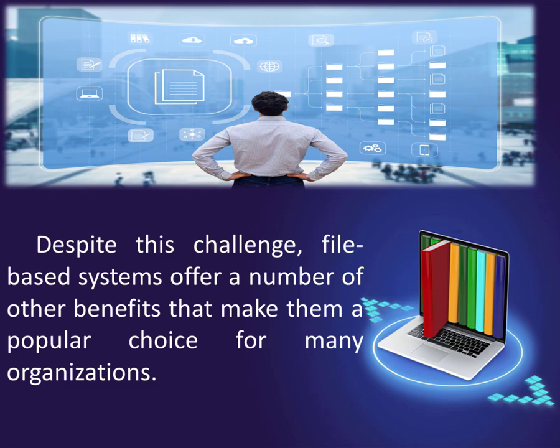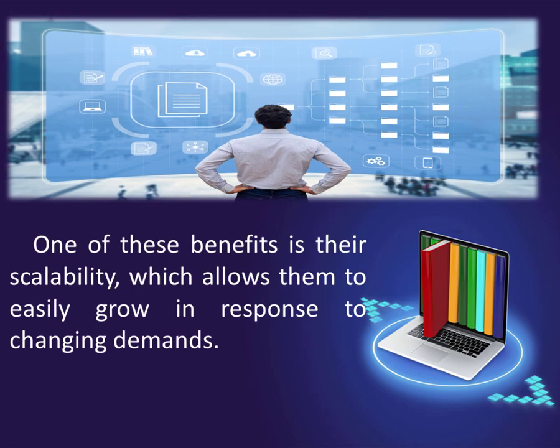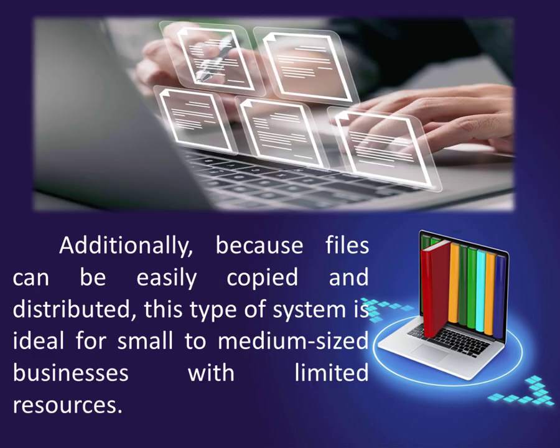Despite this challenge, file-based systems offer a number of other benefits that make them a popular choice for many organizations. One of these benefits is their scalability, which allows them to easily grow in response to changing demands. Additionally, because files can be easily copied and distributed, this type of system is ideal for small to medium-sized businesses with limited resources.